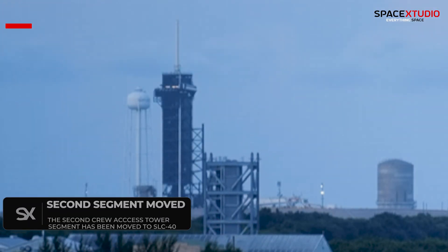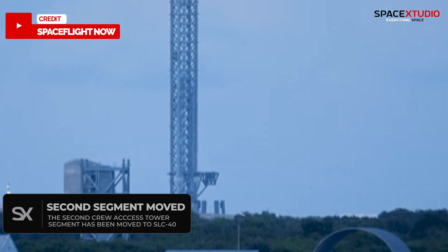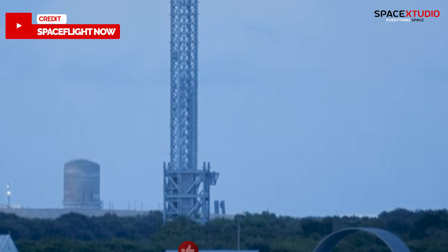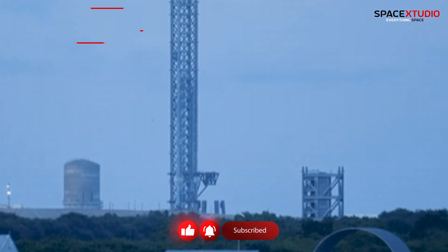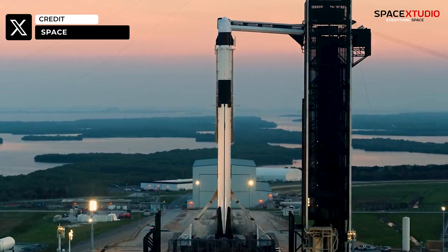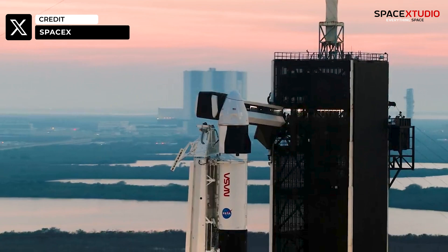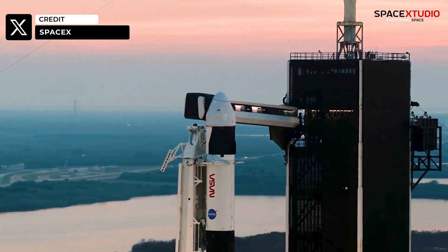Now, turning to Florida, the second segment of the crew access tower for Launch Complex 40 has been successfully moved to the pad. SpaceX is upgrading Launch Complex 40 at Cape Canaveral's Space Force Station. This upgrade will support both cargo and crew missions to the ISS, ensuring mission continuity for NASA and SpaceX in case of issues at Pad 39A.